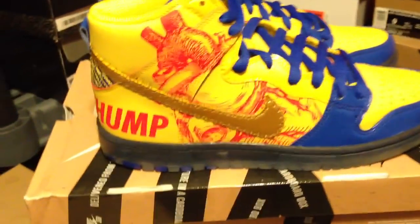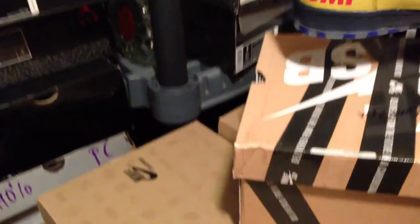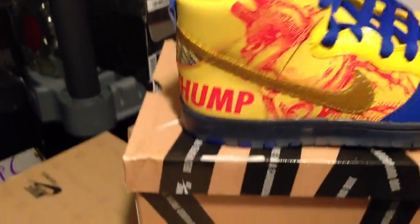I didn't actually check to see if they come with extra laces — I didn't see any in the box. No extra laces. Would have been cool to see an orange pair of laces, or some matching red. But regardless, definitely a good look with these shoes.